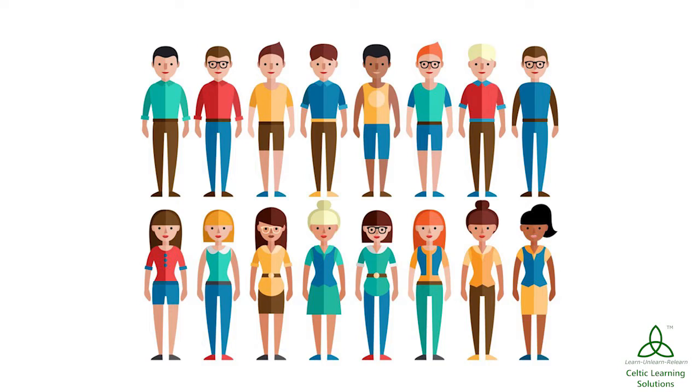Go in for the brightest colors you have in your wardrobe. Do away with the summer pastels and put in some bright colors in your wardrobe and accessories.